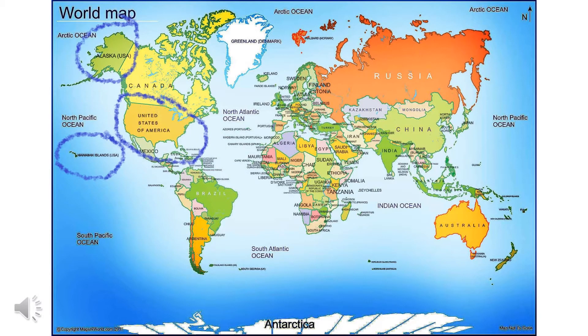We live in a country that's part of the continent of North America. Do you know the name of our country? It's the United States of America. Sometimes we refer to it as the USA or U.S. The crayon circles are around the United States. There's the mainland — that's the big one, and that's where we live. The green part up above is Alaska; it's not really attached to the main part of the United States. And then out in the water are the Hawaiian Islands, and they're also part of the United States.